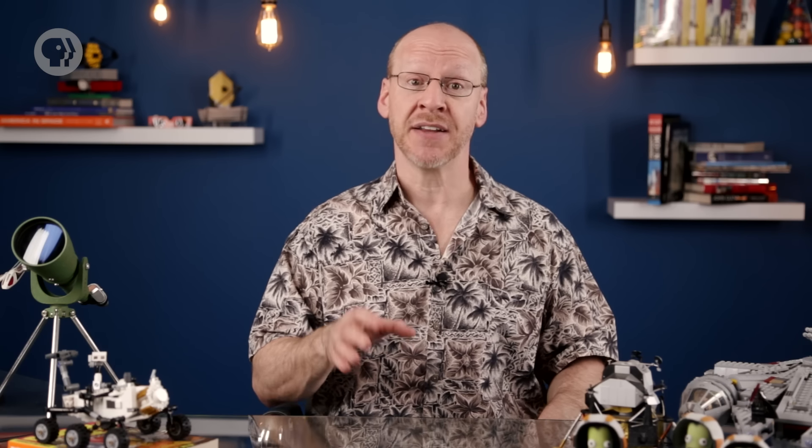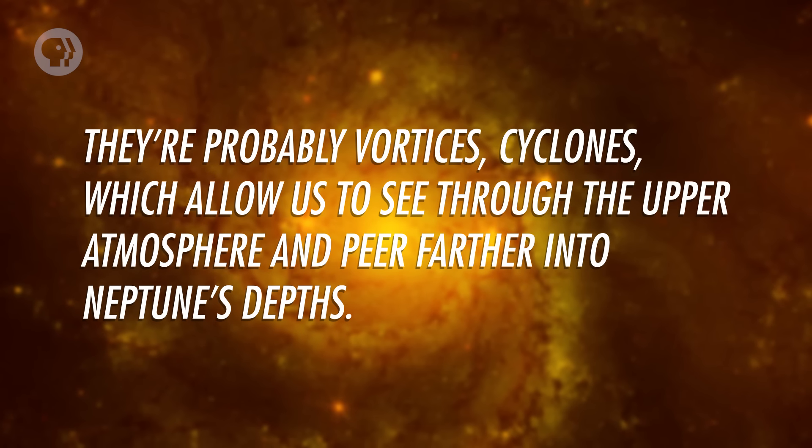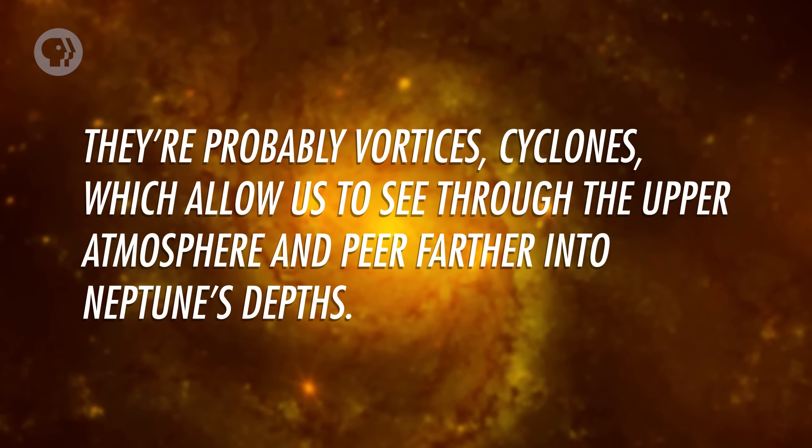Voyager saw a huge storm barring Neptune's face, called the Great Dark Spot. A few years later, when Hubble was used to observe the planet, the spot was gone, but others had appeared. They're probably vortices — cyclones — which allow us to see through the upper atmosphere and peer farther into Neptune's depths.